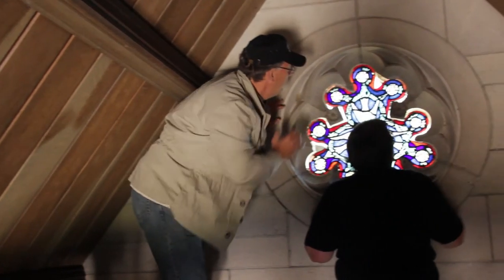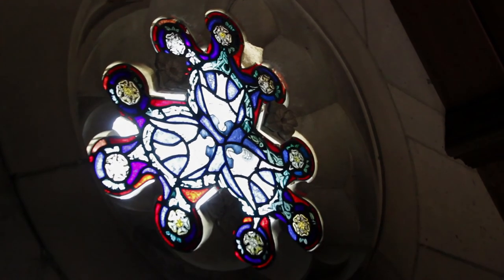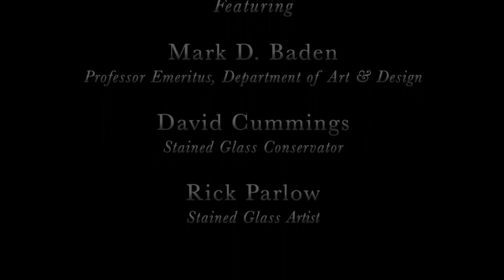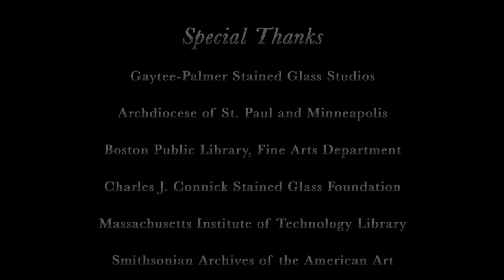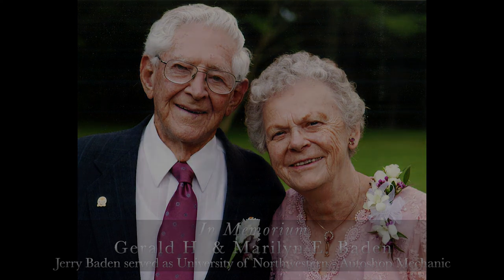Thanks to Gay T. Palmer and David Cummings. I think it's a beautiful place.